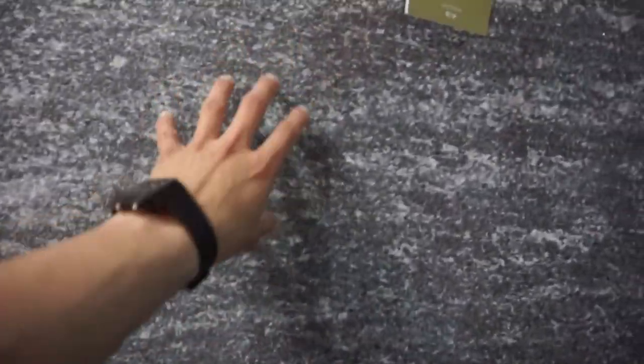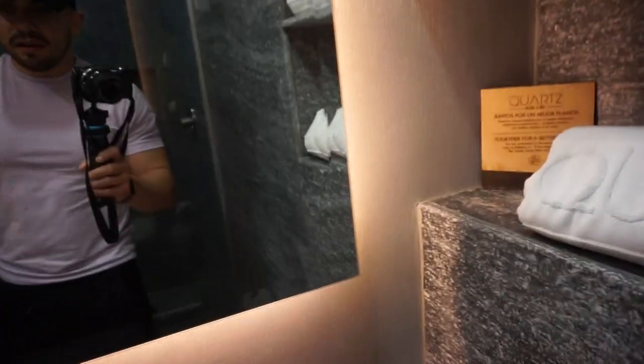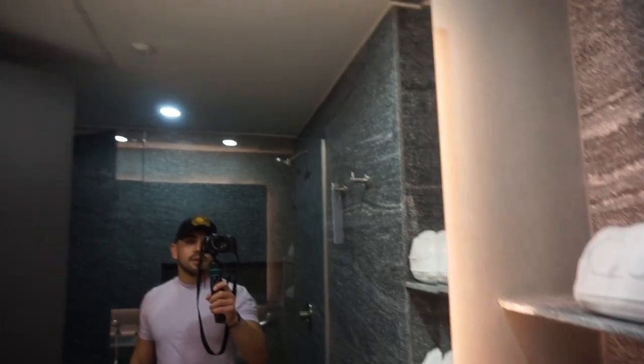It's a nice-ass bathroom. I like it. The rock, or whatever this is, it's really nice. It says Quartz on your towels — Quartz hotel, swag. I really like the light that goes around the mirror. It's a really nice light.